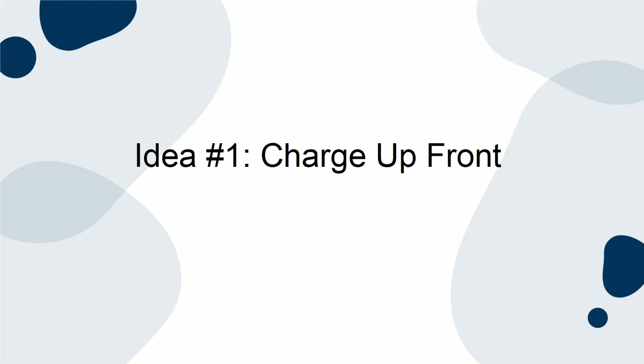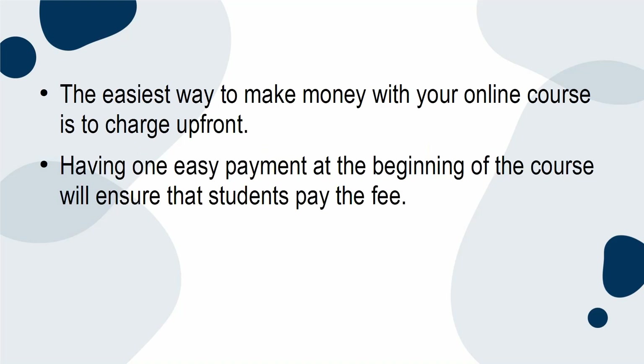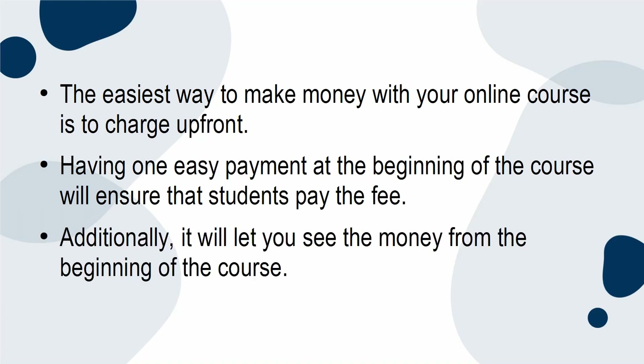Idea 1: Charge up front. The easiest way to make money with your online course is to charge up front. Having one easy payment at the beginning of the course will ensure that students pay the fee. Additionally, it will let you see the money from the beginning of the course.